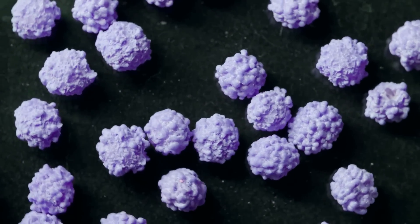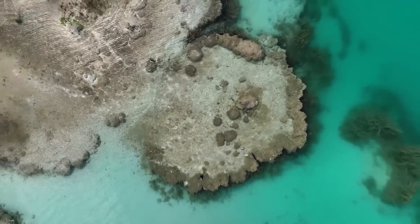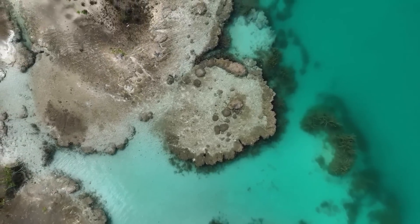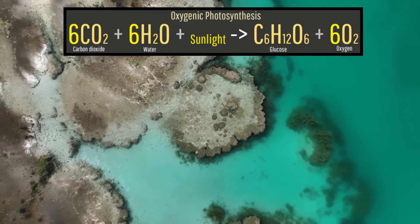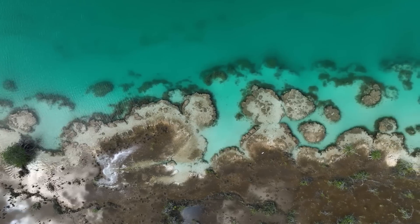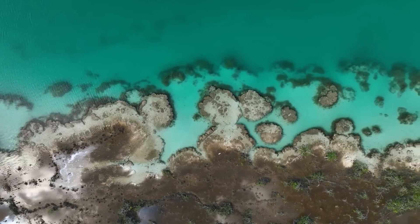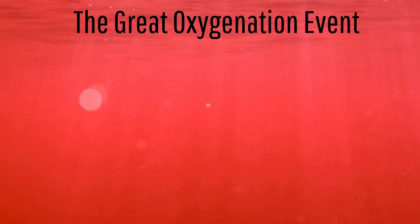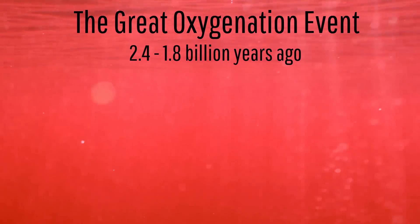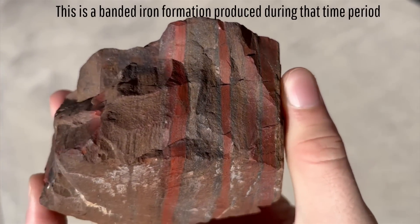Yet, why did the retinol-based lifeforms largely die out? The answer is that 2.4 billion years ago, an explosion in the population of cyanobacteria occurred which released oxygen as a product of photosynthesis. This oxygen began building up in the atmosphere and the oceans, where it was highly lethal to the retinol-based organisms. This is known as the Great Oxygenation Event, which lasted from 2.4 to 1.8 billion years ago, depositing vast banded iron formations on the ocean floor.